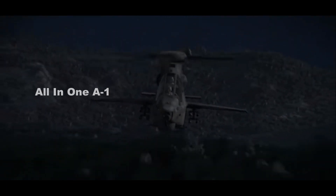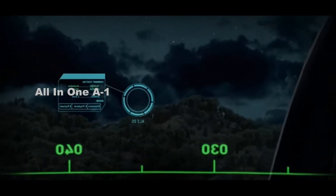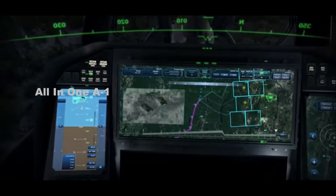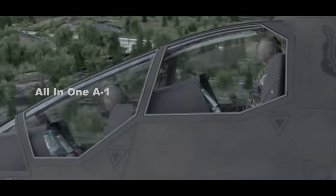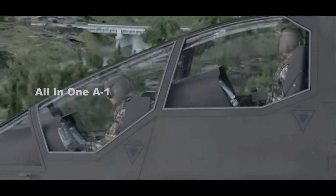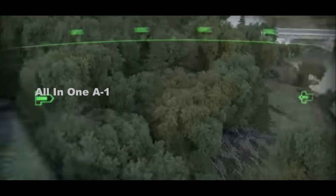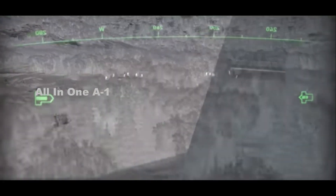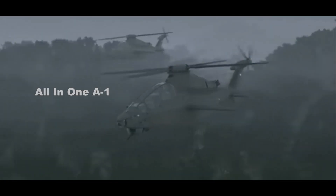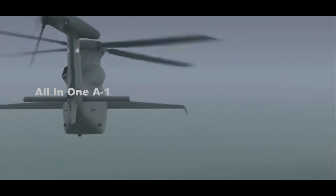The modernized Apache's unveiling comes as the Association of the U.S. Army, AUSA, kicks off its main annual convention and trade show in Washington, D.C. The U.S. Army is currently pushing ahead with a major modernization effort called Future Vertical Lift, FVL, which aims to acquire a number of different next-generation rotary-wing aircraft, including a new armed scout helicopter. However, the Army expects to continue operating various existing types, including hundreds of Apaches, for at least another 25 to 30 years.